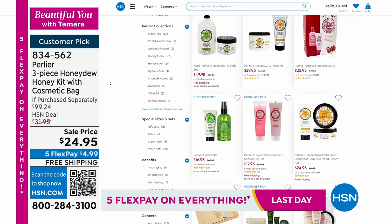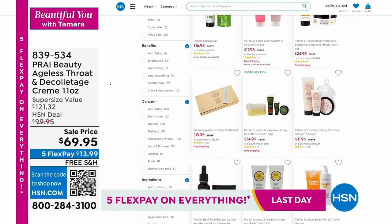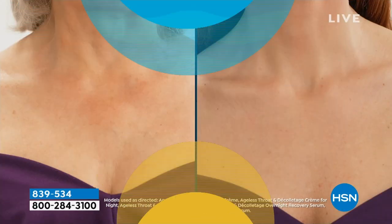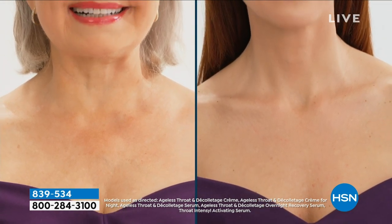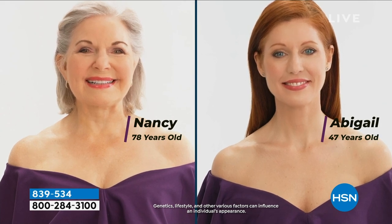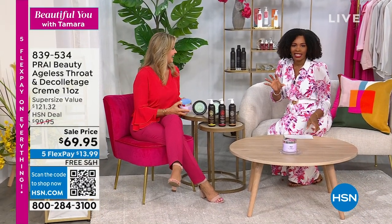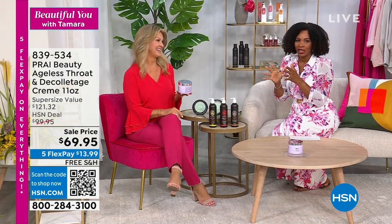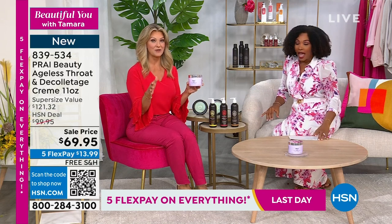Moving to one of the hardest areas to address — the neck. Two women are shown: Abigail, 47, and Nancy, 78. Both have fantastic-looking necks and decollete thanks to the Prai Ageless Throat and Decollete Cream — an award-winning, number-one best-selling neck product. Leah Little joins to present. She notes that the neck can age up to 20 times faster than the face.